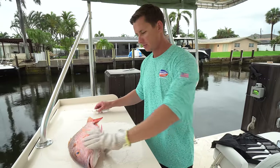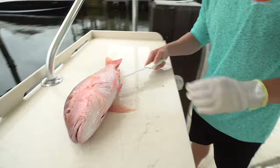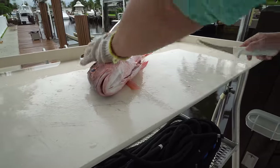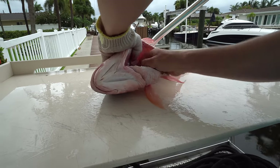Got to get rid of the guts. I'm going to take the tip of my knife and run it all the way up through the throat — that's going to open up the gut cavity and we want to make sure we remove all of these guts.